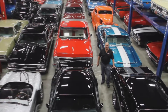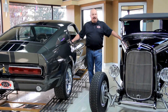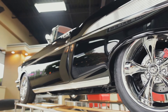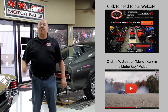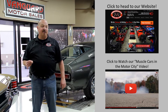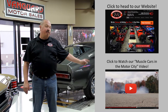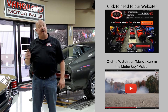Welcome to Vanguard Motor Sales. We specialize in buying and selling high-quality muscle cars and classics. We get in new cars every day, so our inventory is constantly changing. If you'd like to check out our website right now, we've got over 150 cars in stock — hit this button up top. If you'd like to watch an About Us video, hit this button at the bottom. Now let's go outside and check out what we've got for you today.